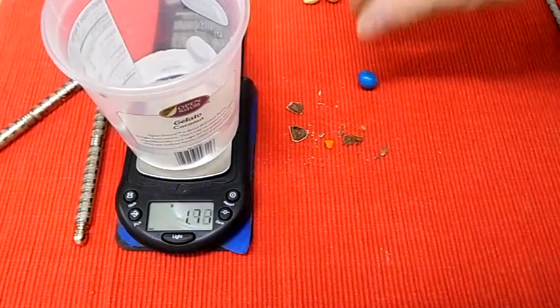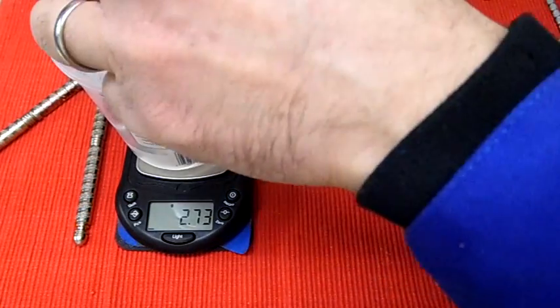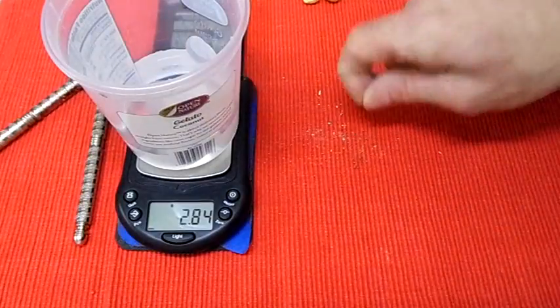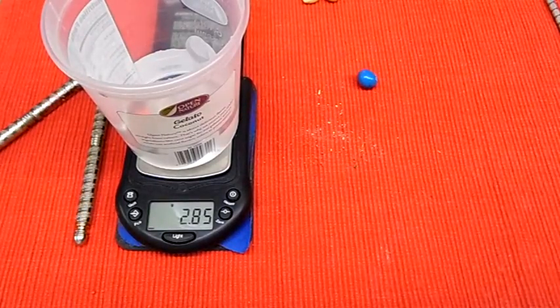The peanuts come in at 1.01 grams. I'll get the chocolate and try to get as many crumbs as I can — it kind of disintegrated. That comes in at about 2.85 grams. So 2.85 minus 1.01 is a 1.84 gram difference. What this is telling us is that the majority of that particular M&M was chocolate rather than peanuts.